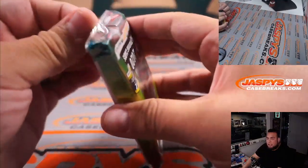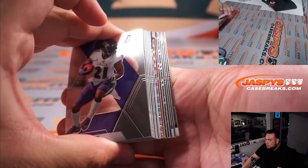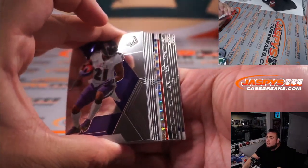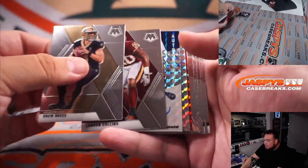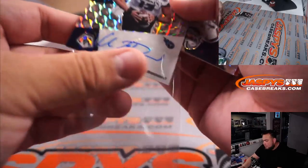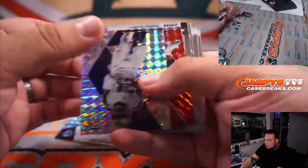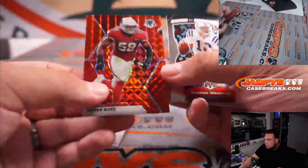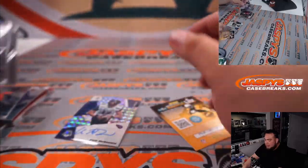Fresh pack from a fresh box from a fresh case, so all new possibilities here — you might have an autograph in the first pack. I just randomly grabbed one. Cole McDonald — Tennessee Titans, Cole McDonald. Zeke, Jordan Hicks, Ben Jefferson, CeeDee Lamb, KJ Hammer.